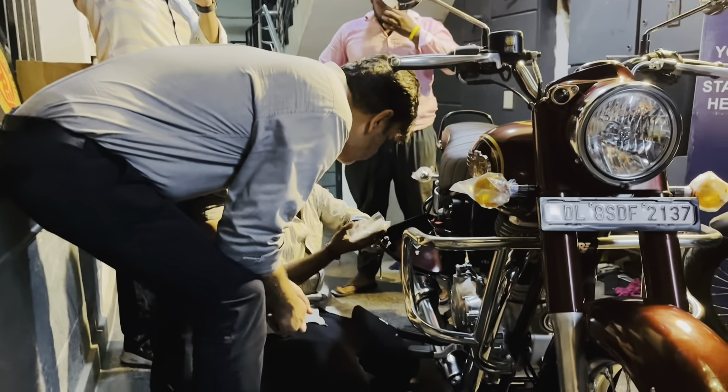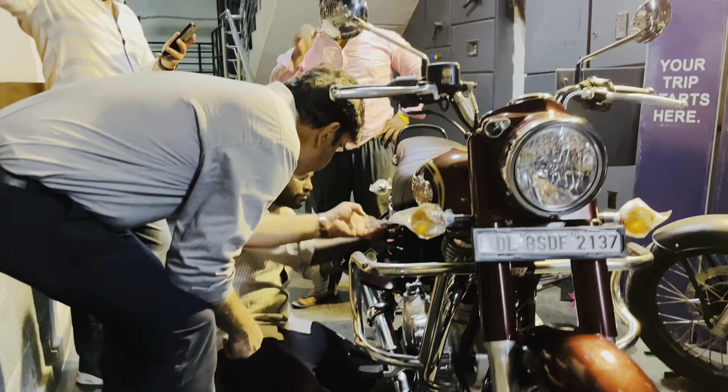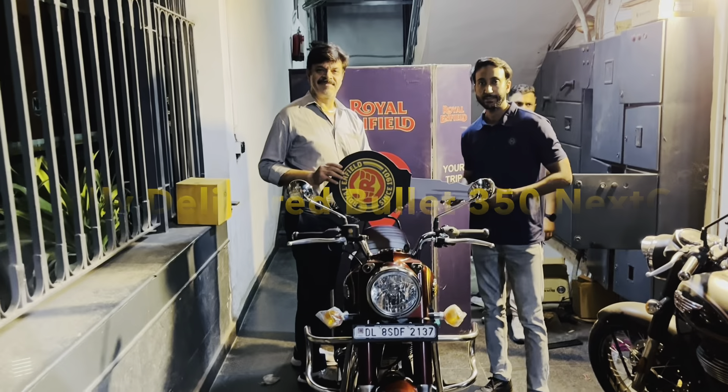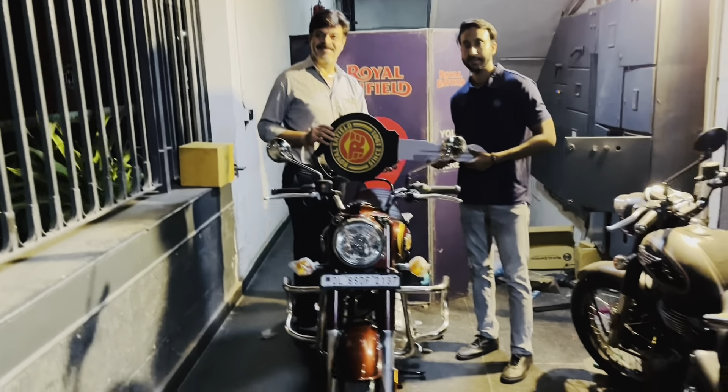And guys, we had to understand how to open the storage box. Finally, we had to hand over the bike and complete the first-time process.